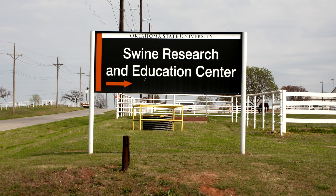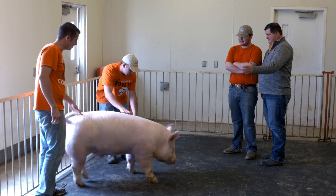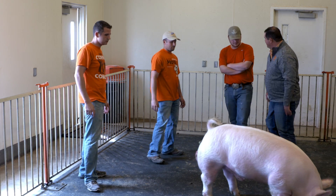We're at the OSU Swan Research and Education Center. The center functions as a research unit and an education teaching unit for undergrads and graduate students. We use pigs for numerous classes of undergraduate classes that we teach through animal science, and also to train and educate graduate students.